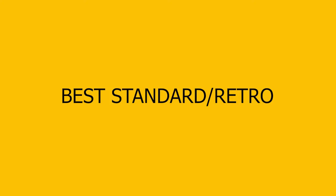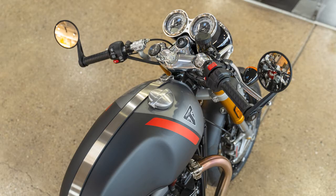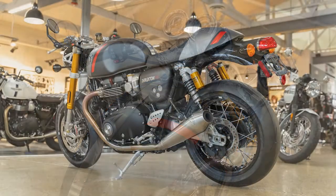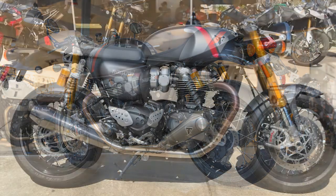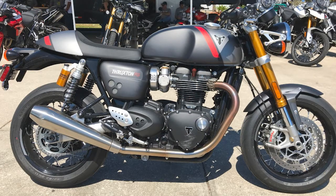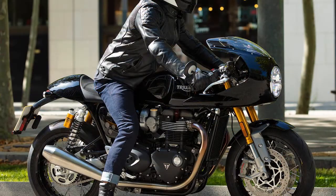Best Standard Retro: Triumph Thruxton RS. Engine: 1,200cc parallel twin. Power: 103hp. Weight dry: 434 lbs. Transmission: 6-speed. Within Triumph's lineup of awesomely modern bikes that look old, this is the one to covet. The RS starts from the already excellent Thruxton, which when it came out in 2016 was praised for being a modern, sporty, comfortable motorcycle disguised as a beautiful classic cafe racer.